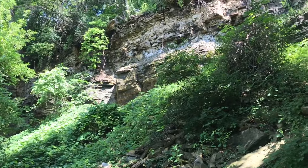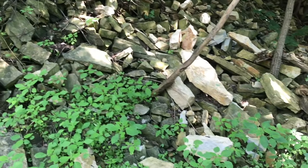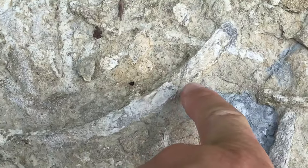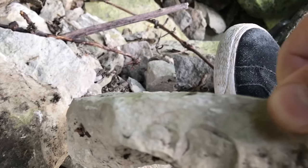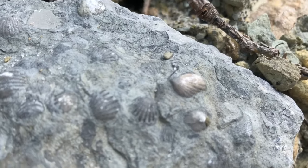Check this out - this area here, fossils everywhere, basically every rock. Look at this rock here, it's covered in fossils. Look in the middle of your screen - you see that? It's a shell. More shells everywhere.